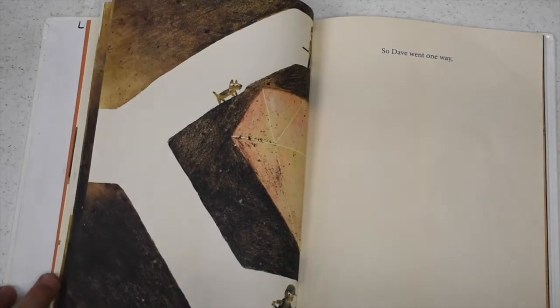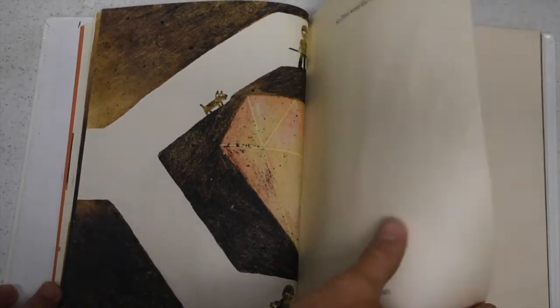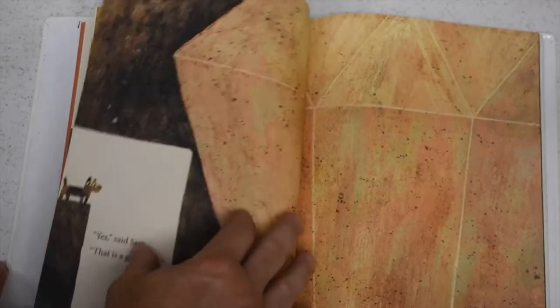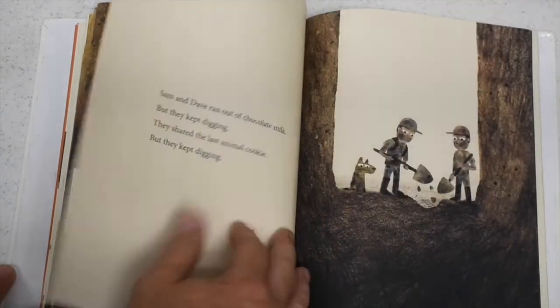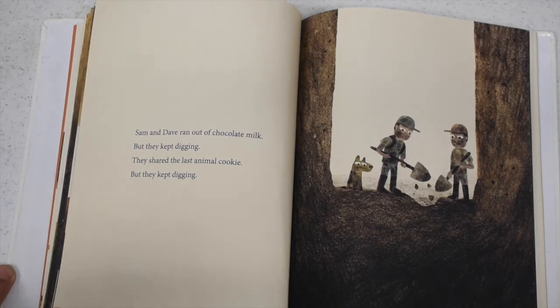So Dave went one way and Sam went another, but they did not find anything spectacular. "Maybe we should go back to digging straight down," said Dave. "Yes," said Sam, "that is a good idea." Sam and Dave ran out of chocolate milk, but they kept digging. They shared the last animal cookie, but they kept digging.